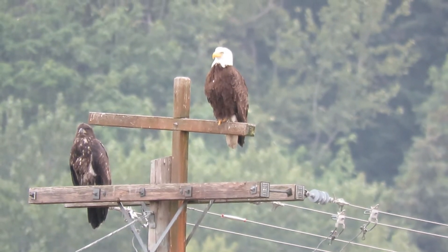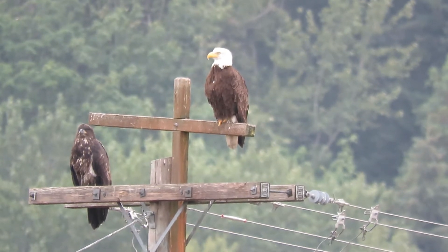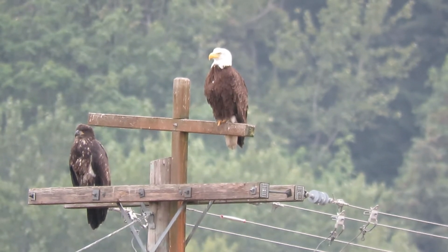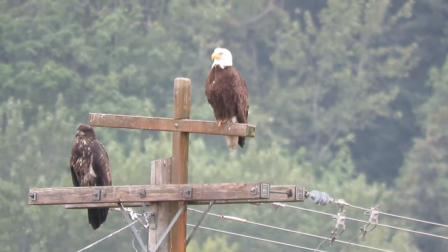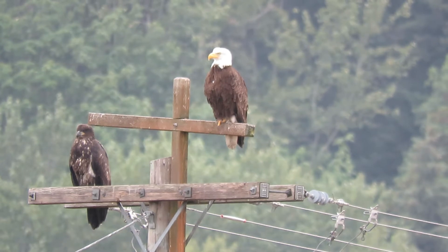Here's a couple of bald eagles. These are the ones from what we call the St. Patrick's Nest. They have moved now up in the woods and we can't find the nest, but they have one that is fledged here and one adult.